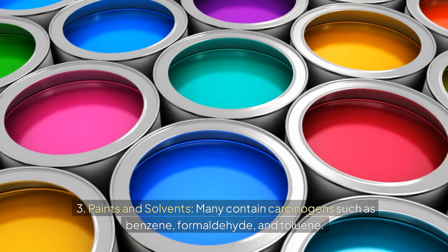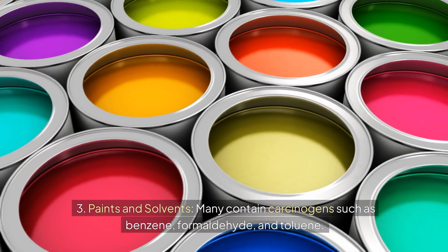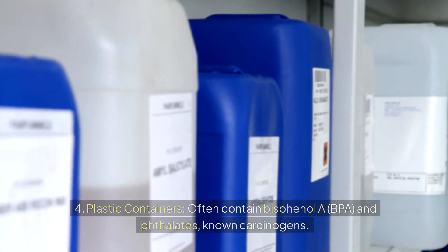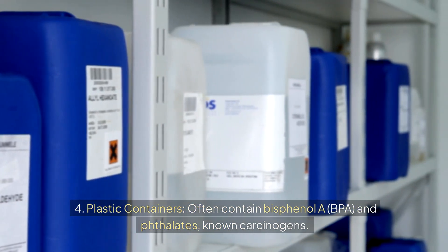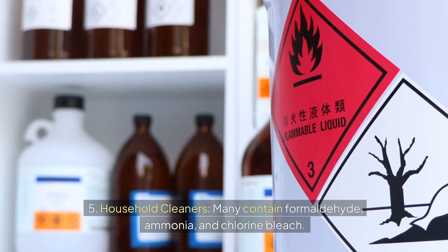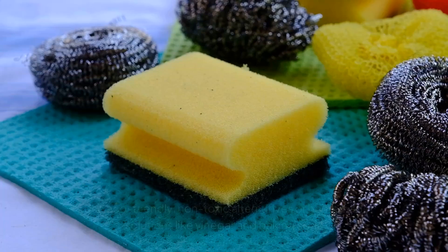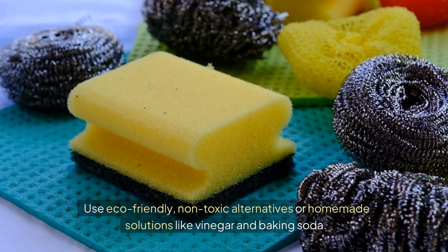Three: paints and solvents — many contain carcinogens such as benzene, formaldehyde, and toluene; look for low-VOC or VOC-free paints. Four: plastic containers — often contain bisphenol A (BPA) and phthalates, known carcinogens; switch to glass or stainless steel containers. Five: household cleaners — many contain formaldehyde, ammonia, and chlorine bleach; use eco-friendly, non-toxic alternatives or homemade solutions like vinegar and baking soda.